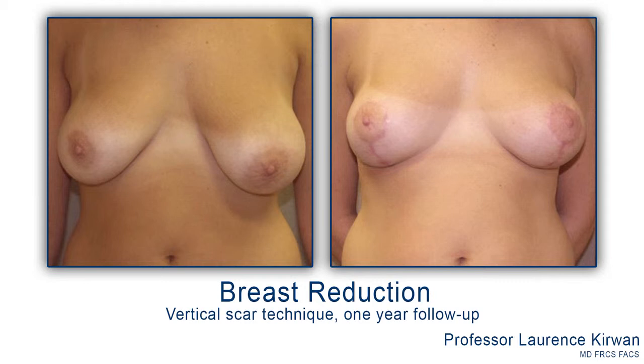Breast reduction surgery is quite complex and it really depends on the age of the patient, whether they want to breastfeed afterwards, and also the size of the breast. There are a variety of different techniques that we use. Those techniques consist of lifting the nipple up in all cases, but in some occasions we use what's called a superior pedicle technique, which results in a lollipop incision or scar. The other technique is an inferior pedicle technique, which results in an anchor-shaped scar. Those are the two basic techniques that we use.